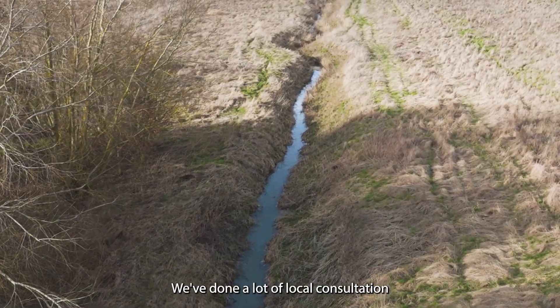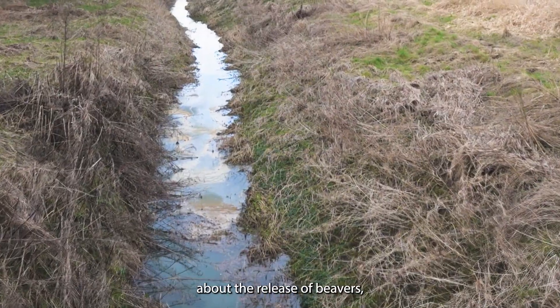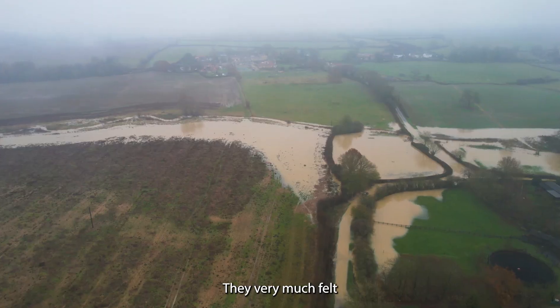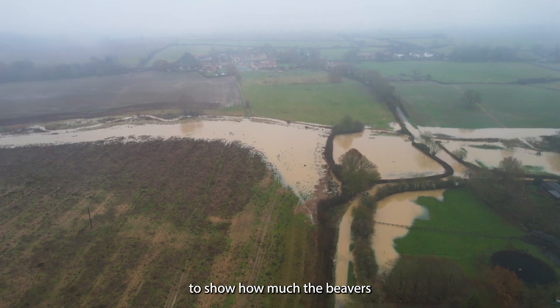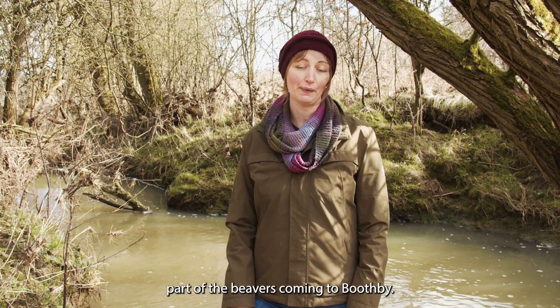We've done a lot of local consultation with people in the surrounding area about the release of beavers, and by and large they've been really excited. They very much felt the sharp end of flooding in recent years, so the modeling that Exeter University have done to show how much the beavers will slow the flow of the river is a really attractive part of the beavers coming to Boothby.